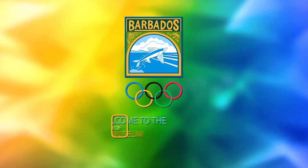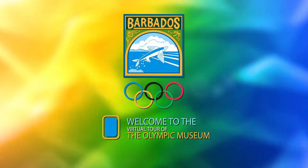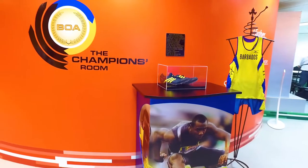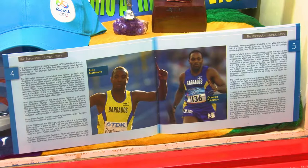Welcome to your virtual tour of the Barbados Olympic Association's Olympic Museum. This unique museum is a hands-on, educational and inspiring space, with a wide collection of exhibits showcasing the history of sport in Barbados and beyond.